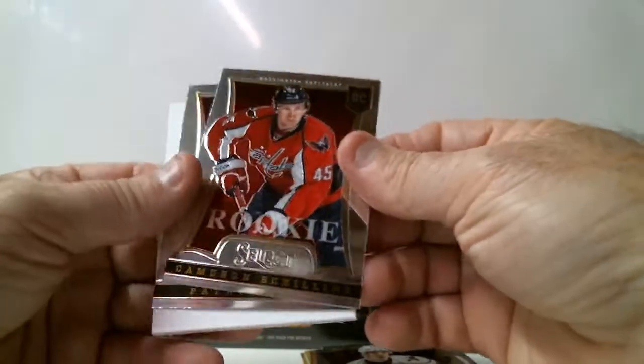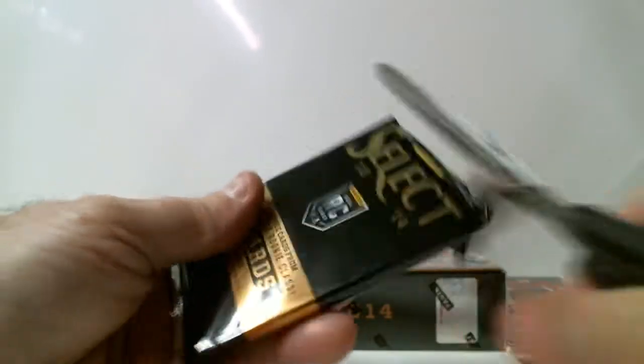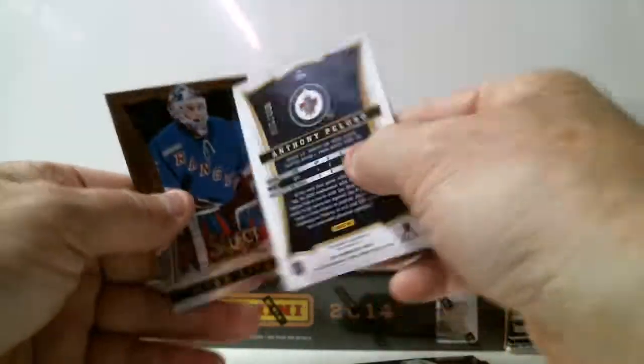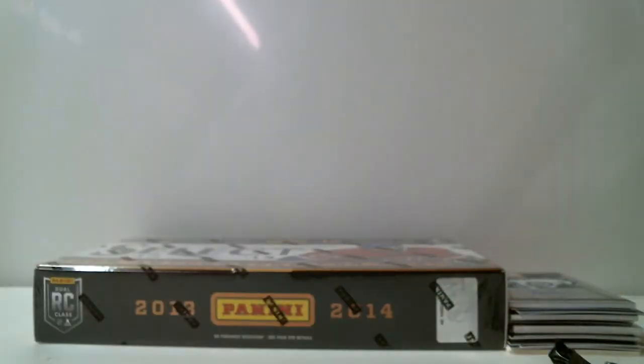Cameron Schilling for Caps, rookie. And last pack of our first box — Anthony Peluso, out of 399 for Winnipeg, rookie autograph card. And that's our first box.